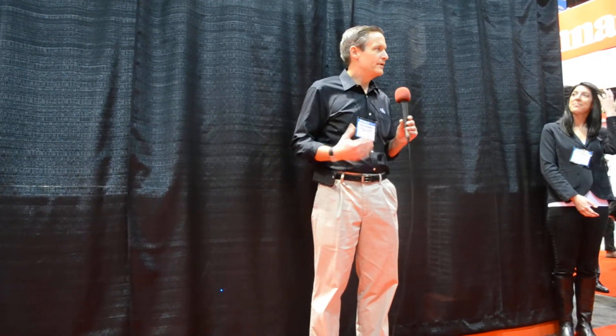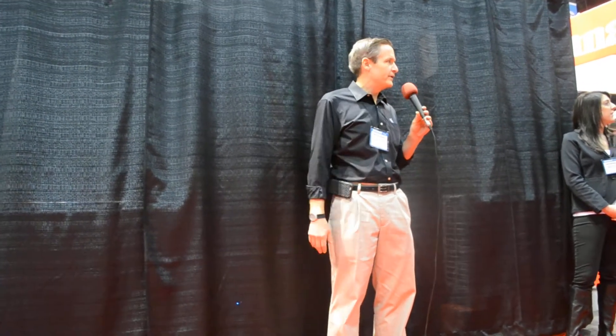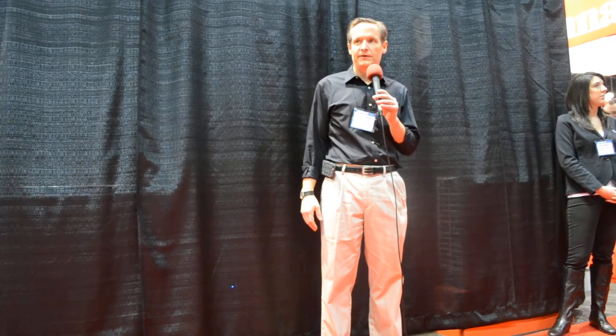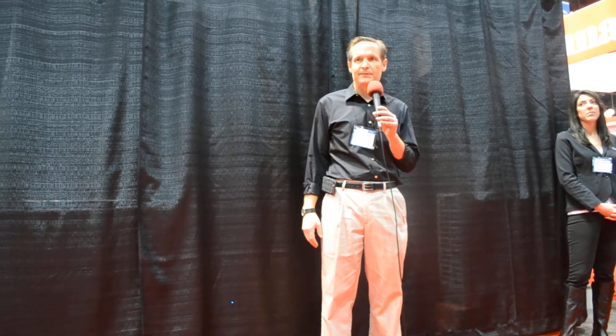Thank you all for coming. I'm Moray Cazaire, Senior Vice President of Sales for Fujitsu. Today we're going to announce the world's most efficient mini-split here at the booth. We're very proud and happy to be able to make this technical achievement possible.